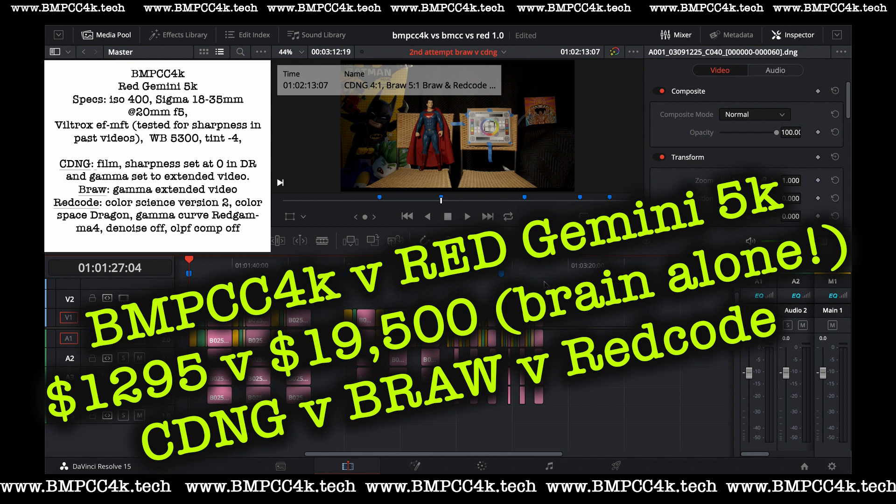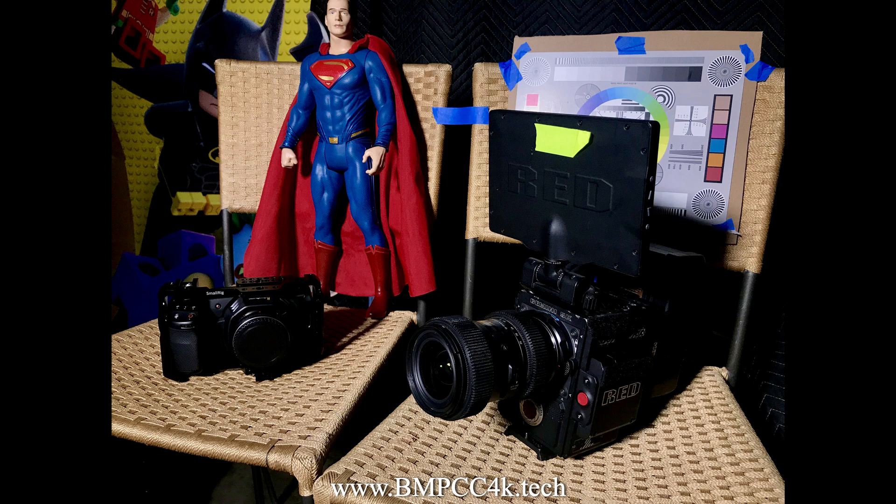I quickly snagged it, put it in the studio real quick, put up my famous action figures — we got Superman, a color chart and focus chart — and I put a few props in the back. It was a real quick test.